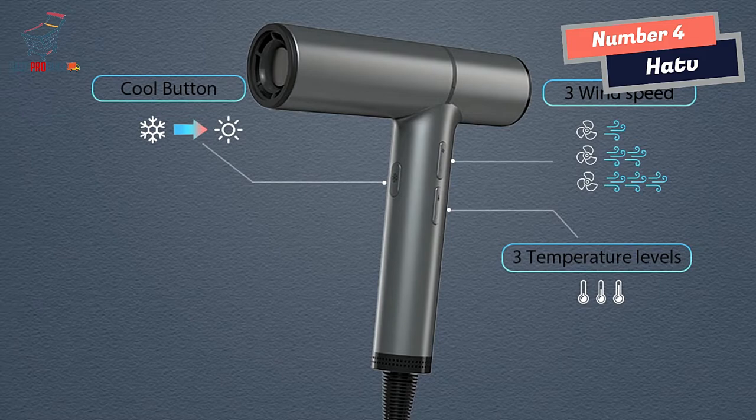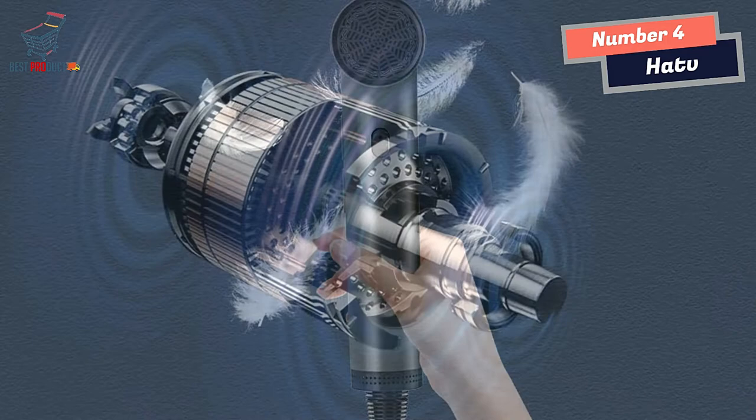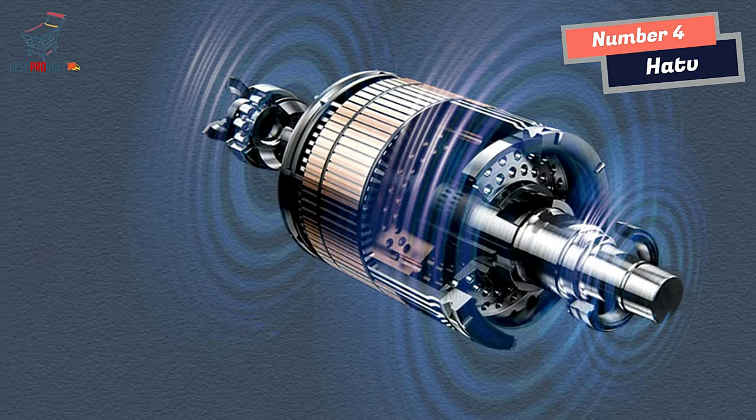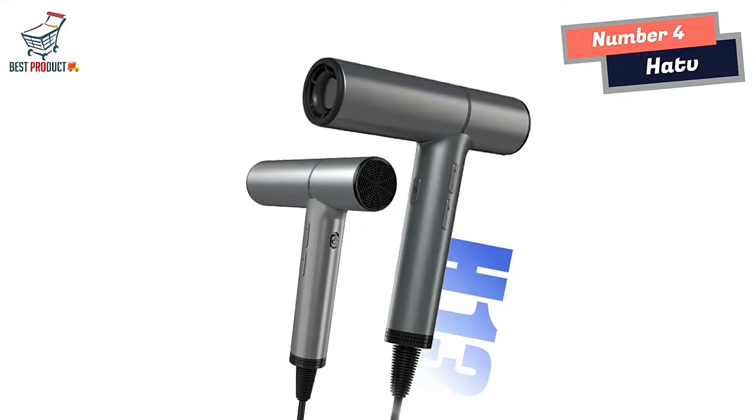Moreover, the high-quality aluminum shell body not only looks good but also makes the dryer durable and long-lasting. One of the standout features of the Hattie V Hair Dryer is its 50 million anion technology. This advanced technology produces negatively charged ions that help to make hair more supple and manageable, closing the hair cuticle, reducing frizz and static, and resulting in smooth and shiny hair.